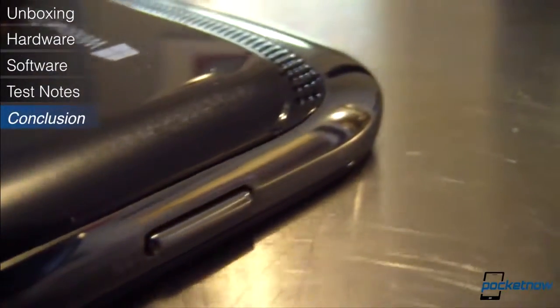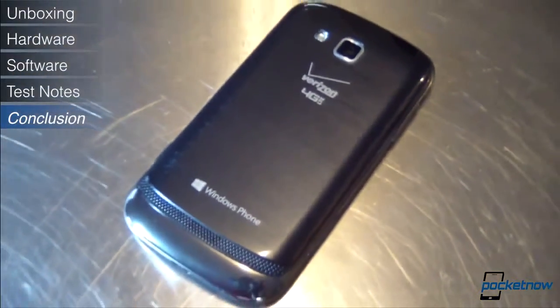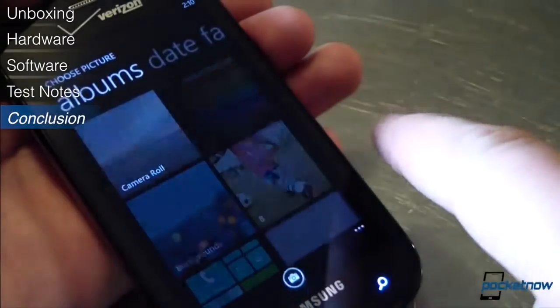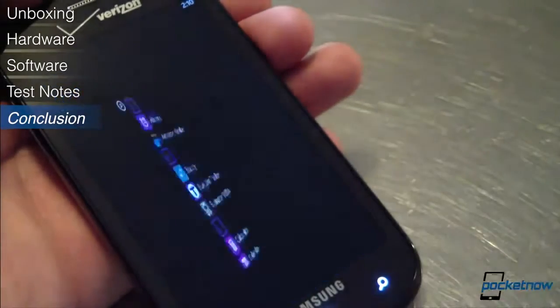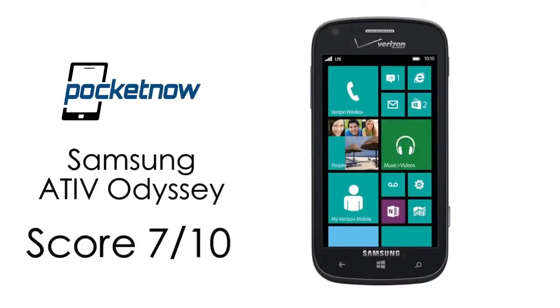The Ativ Odyssey is yet another installment in the increasingly long line of good mid-range Windows Phone 8 devices. It's not the bomb blast we were hoping for from Samsung's first WP8 device for the U.S., but for $50 on contract on America's largest carrier, it's a solid value. If you can put up with the lackluster display and the ho-hum physical design, this is a good Windows Phone for your money. We give it a solid 7 out of 10.